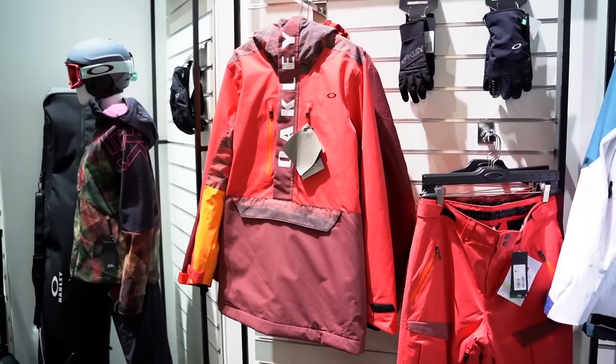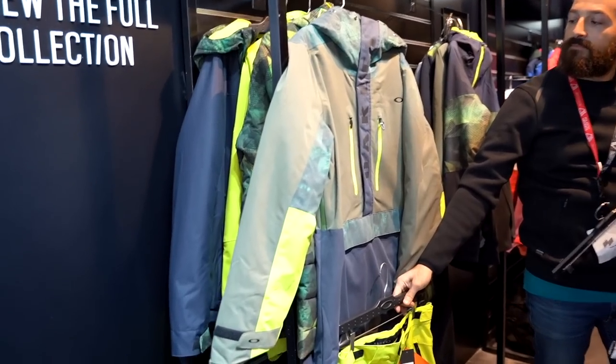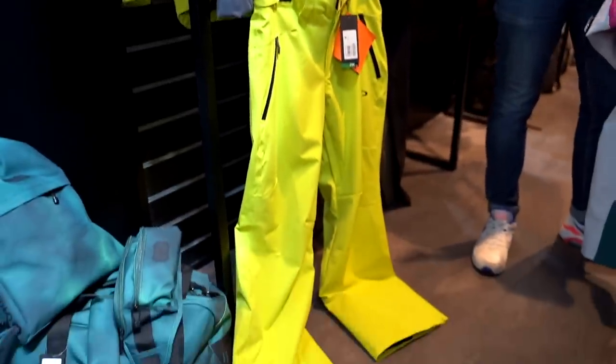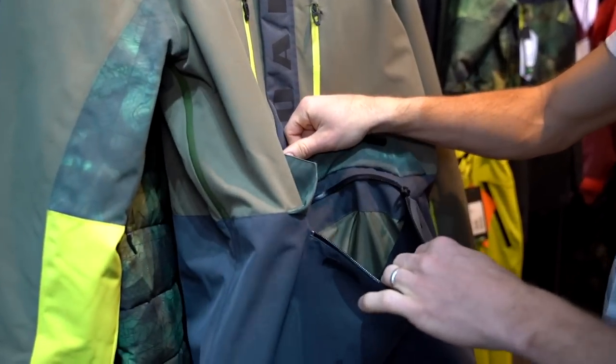Going into more detail on the 90s — what does that mean color-wise and in terms of cuts? We have some anoraks that are pretty of that time, and also poppy, flashy colors — neon details like yellow and pink. Those are the details you're looking for.